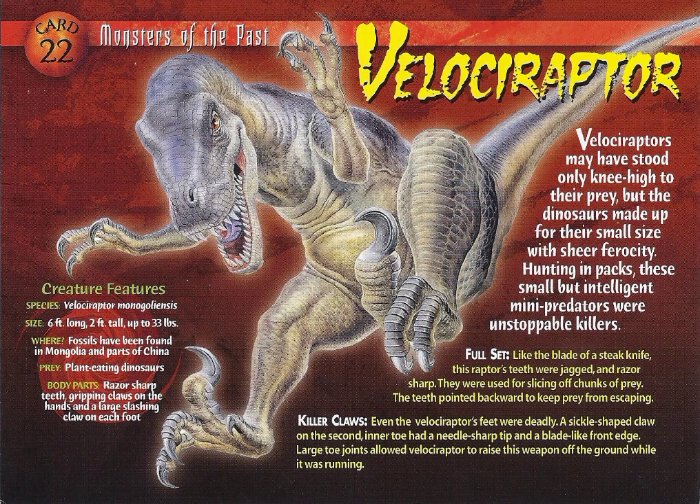Card 22: Monsters of the Past — Velociraptor. Velociraptors may have stood only knee-high to their prey, but they made up for their small size with sheer ferocity.